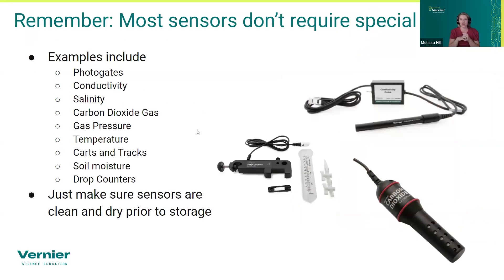Most sensors don't require anything special. A conductivity probe that's been in your closet for 10 years is probably fine — it more likely has a broken switch or connector than actual data collection issues. Same with force sensors, drop counters, and most sensors you'll find. Just make sure when you put them back in the closet that you've rinsed them and they're dry, because most sensors will be damaged by liquid more than anything else.